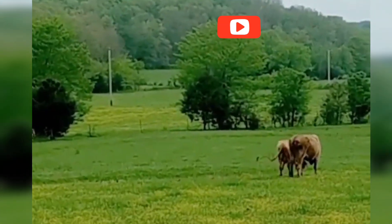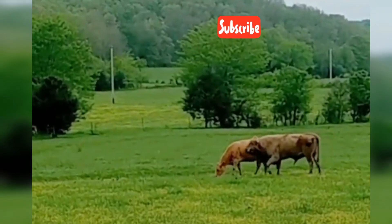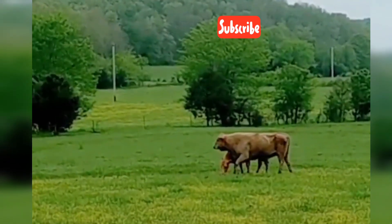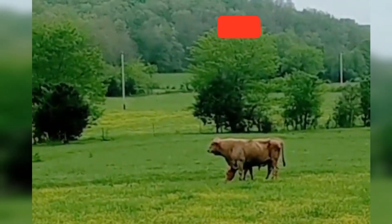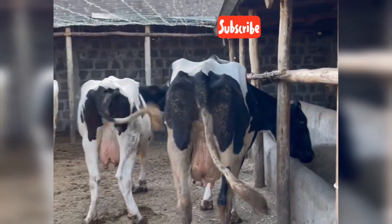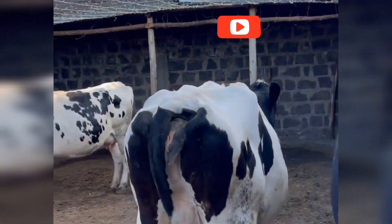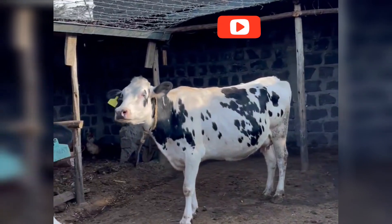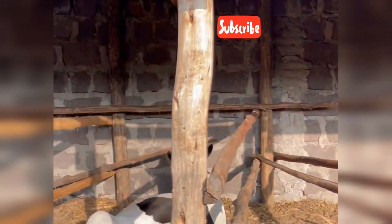Once fertilization occurs, the cow is officially pregnant. Gestation lasts about 9 months, or 283 days. Farmers monitor the cow's condition closely, ensuring she gets the right nutrition, space, and care. When it's time to give birth — known as calving — most cows deliver naturally. A healthy calf is usually standing within minutes and nursing within the hour. That's the miracle of life, farm style.